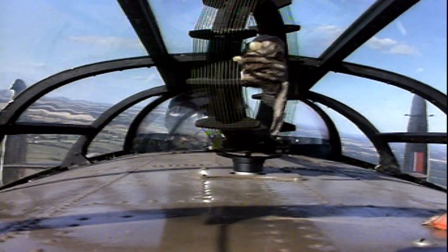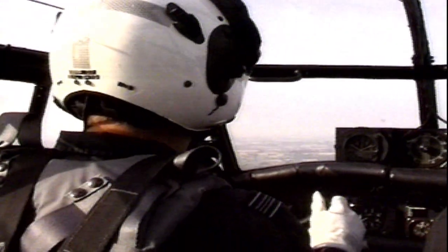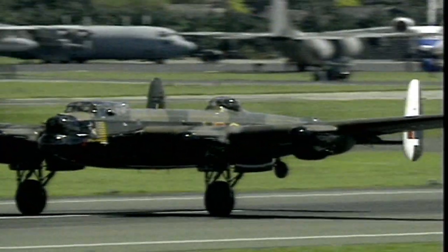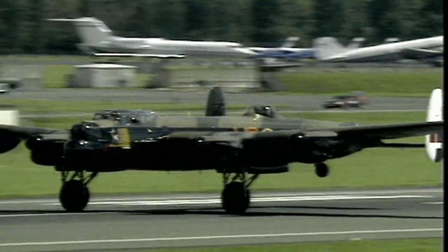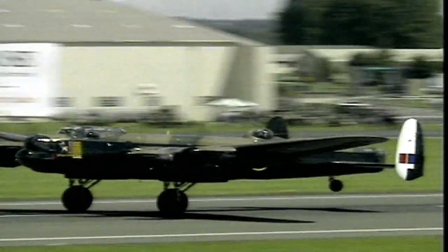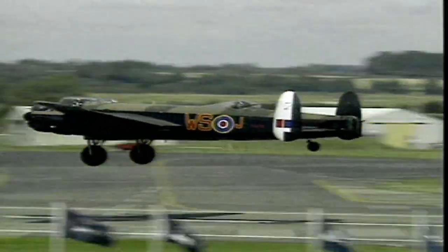Our camera gives you a good idea of what it was like to fly inside the Lancaster. By 1941, the Royal Air Force was recovering from the superhuman efforts of the Battle of Britain, and it was beginning to take the war to Germany. It was also starting to take delivery of the single most important weapon in that particular war, the four-engined Avro Lancaster bomber.